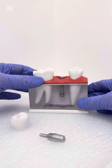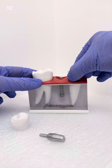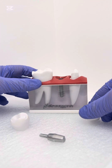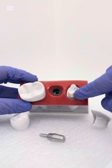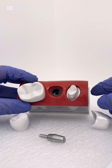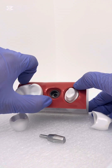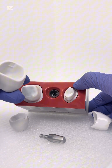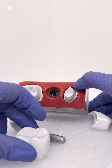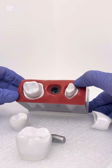Dental implants and bridges can both potentially deliver natural-looking results, but they come with their own benefits and drawbacks. Dental bridges are generally cheaper upfront than implants, and insurance is more likely to cover at least some of the cost. Prices can vary depending on the type of implant or bridge, the material used, the extensiveness of the procedure, and where you live.